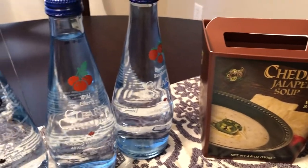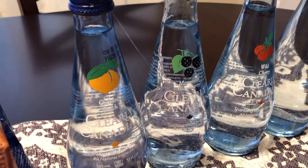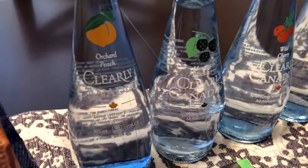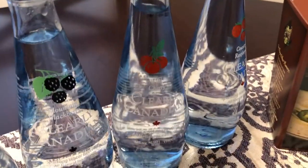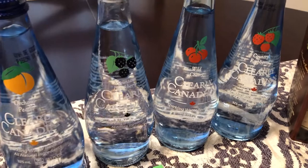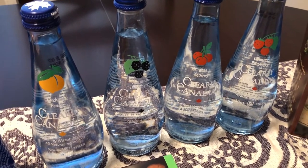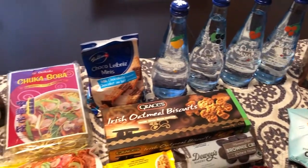The last thing I picked up are these Clearly Canadians. I grew up in the 80s and Clearly Canadian was all the rage, and I know they recently brought it back. I got all four flavors they had: peach, black mountain blackberry, wild cherry, and country raspberry. I'm really excited — I hope it tastes the same as when I was younger. You know how you taste something you haven't had in a while and it just doesn't taste the same? I'm hoping that's not the case.